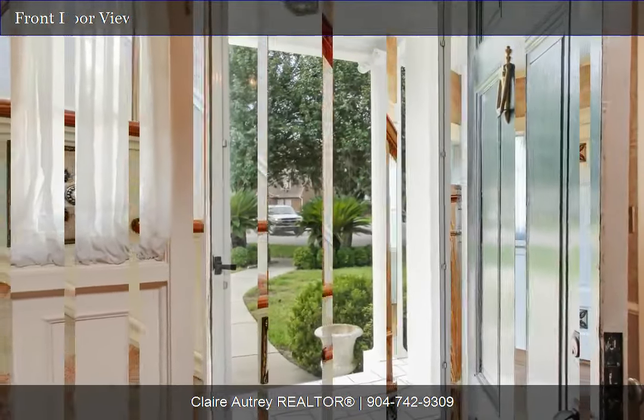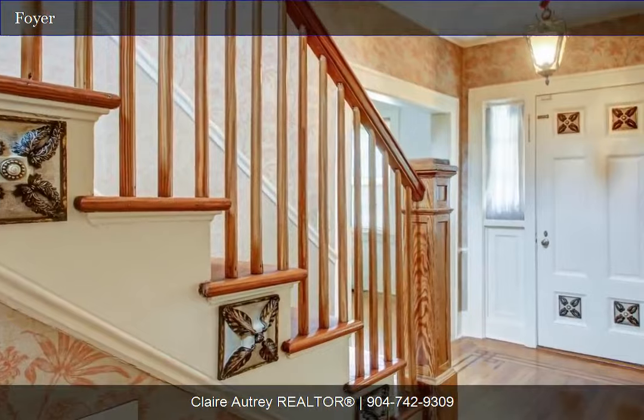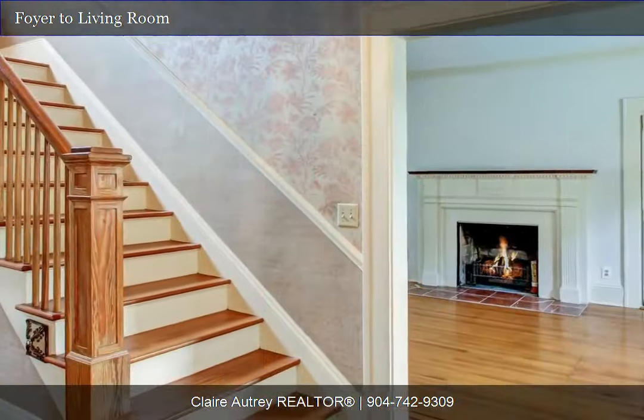Upstairs offers a separate family room, with access to the beautiful sitting porch, overlooking the rear flower gardens.